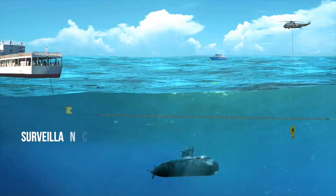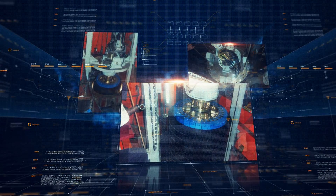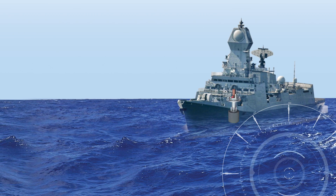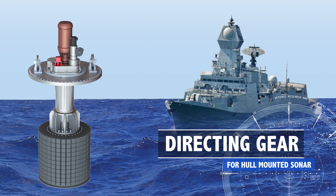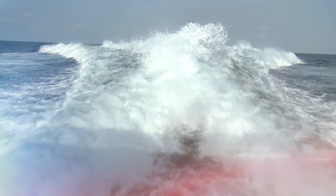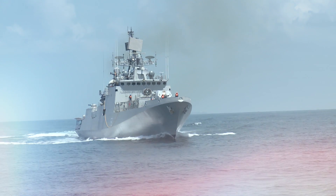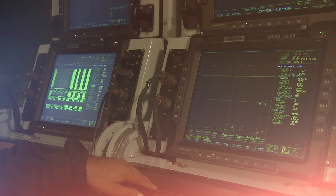To detect enemy submarines, sonars are also installed on warships. An important operational requirement for ship sonar is the in-situ acoustic calibration of sonar arrays, which are carried out by a computer-controlled rotary system called the directing gear. Developed by DRDO, this robust system is designed to withstand heavy shock loads and is capable of operation in high sea states. More compact than internationally available directing gears, this marks yet another stride forward in the Make in India initiative.